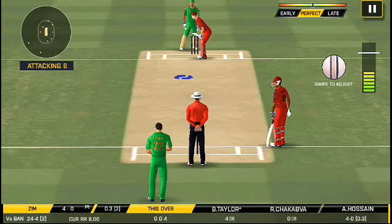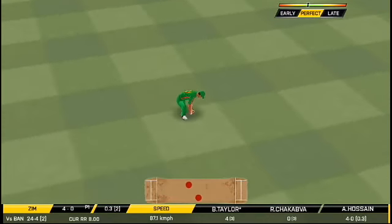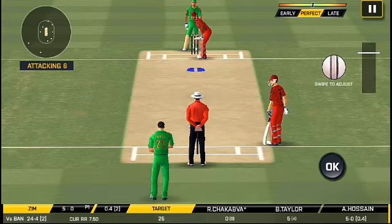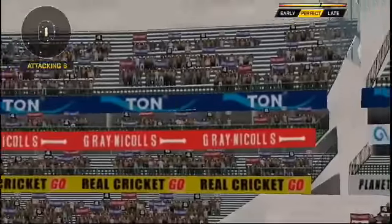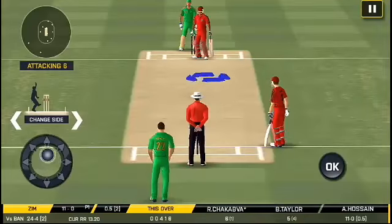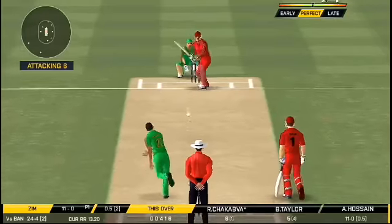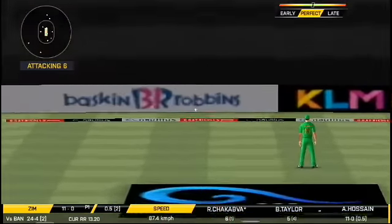Here we go — wonder where the next one is going to fly. That's the new batsman getting ready to face his first ball. That's gone high in the air and that's gonna clear the boundary for him. He seems to have carried his form from the last match. That is in the air and in the gap as well — full stop ball.